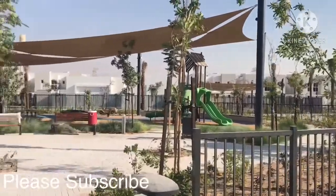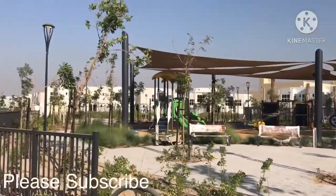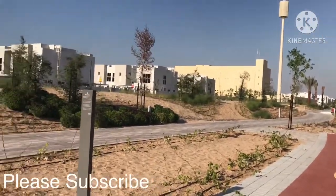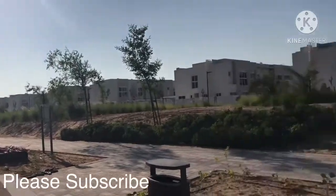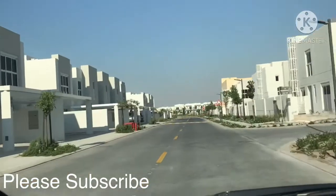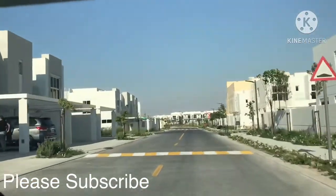This is the park inside and the walking area — if you want to walk around the community, it's a beautifully executed walking area. Very nice landscaping work, everything is available. This is Arabella 3 — inside there are parks, everything is available here.